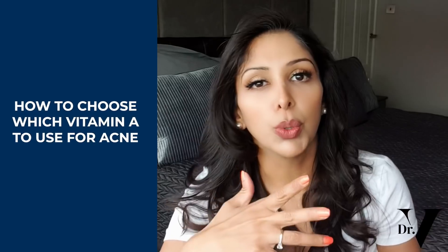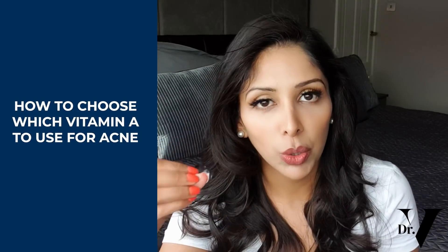So today's video — I don't know why we haven't made this video before — is: how do you choose which vitamin A to use with acne? There are so many different forms and derivatives of vitamin A. We use them interchangeably and I just feel like people don't really understand the safety profiles of each of them, the efficacy, which ones you start with, and how do you work your way up.